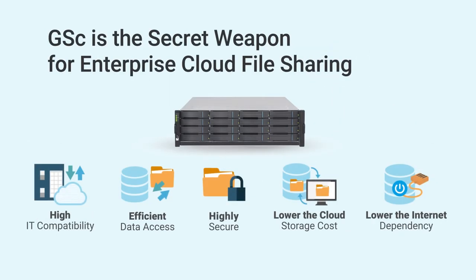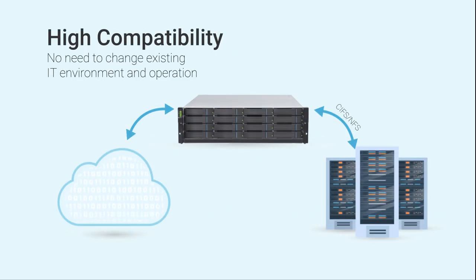GSC is the secret weapon that makes enterprise cloud file sharing easier. First of all, GSC provides high compatibility with existing IT environments by allowing enterprises to access cloud data using common protocols such as CIFS and NFS.